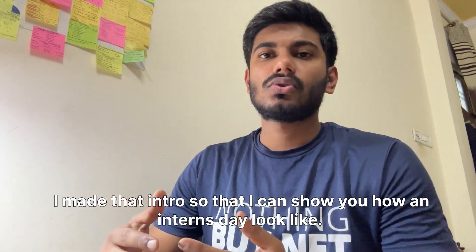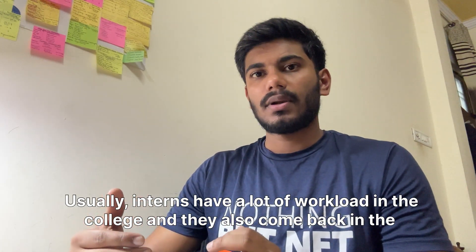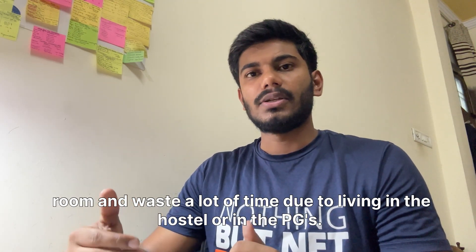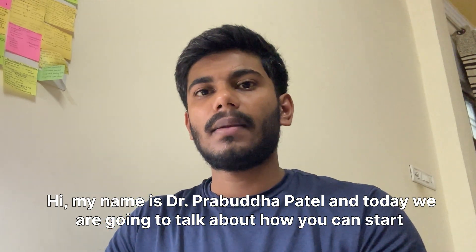I made that intro to show what an intern looks like. Interns usually have a lot of workload in college and also come back to their room and waste a lot of time due to living in a hostel or PG. So if you are an intern and you want to start your NEET MDS preparation, this video is solely for you.